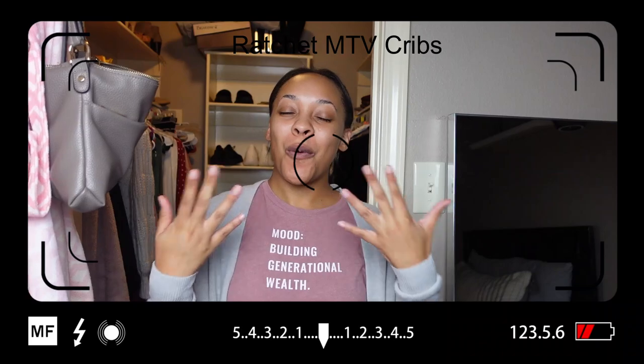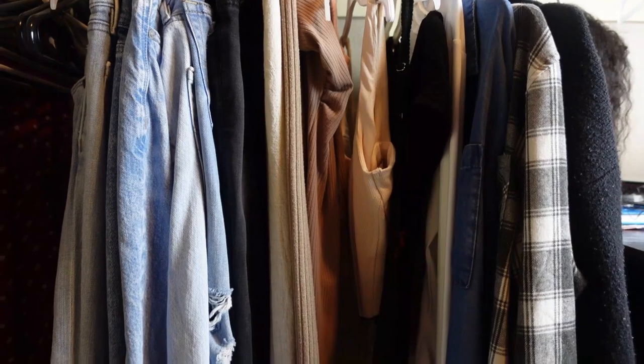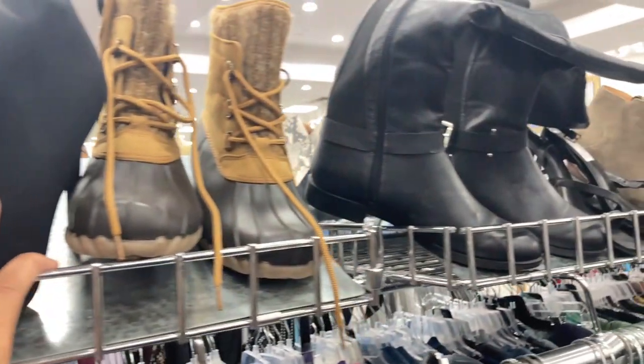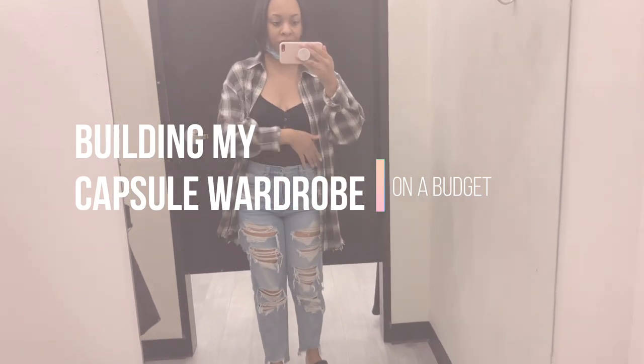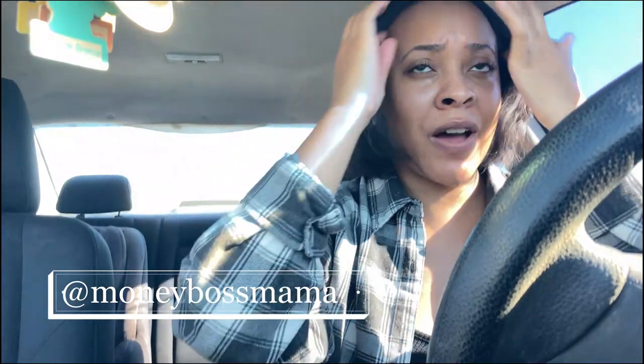Hey, welcome to my closet! What's up guys, welcome back to my channel. I am kid-free this weekend so I am trying to go around and find some pieces to finish my capsule wardrobe. If you guys have been watching me on Instagram, you know I've started the process of creating a capsule wardrobe.